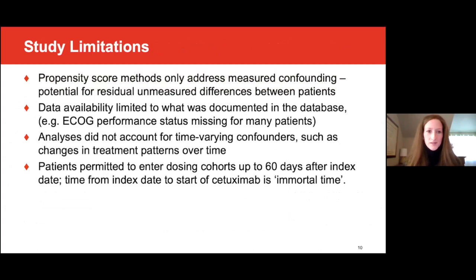The study had several limitations. Propensity score methods only address measured confounding, and there is potential for residual unmeasured differences between patients that could influence results if associated with both choice of dosing schedule and outcomes. Data availability was limited to what was documented in the database, and important variables like performance status were incomplete. The analyses also did not account for time-varying confounders, such as changes in treatment patterns over time. Finally, due to line of therapy rules around cetuximab, patients were permitted to enter the study cohorts up to 60 days after the start date of the treatment regimen, making the time from regimen start to cetuximab initiation technically immortal time in which patients could not have had an event.